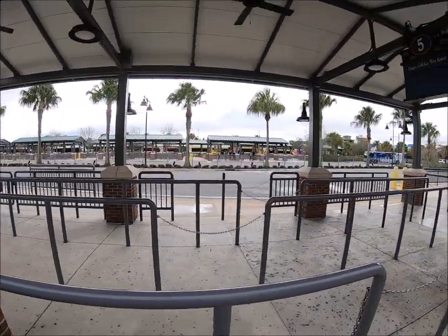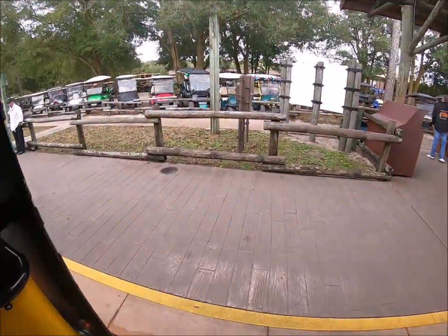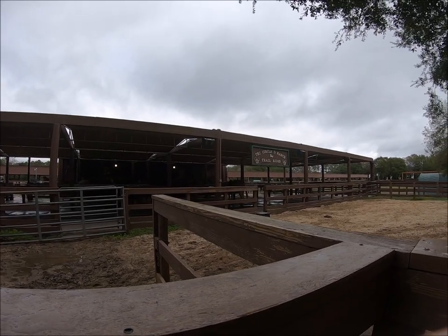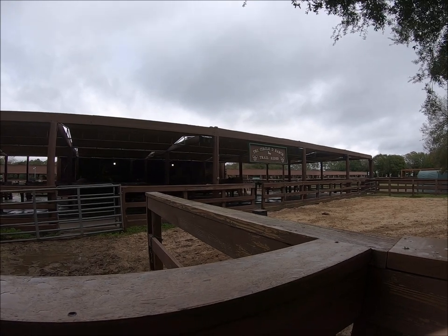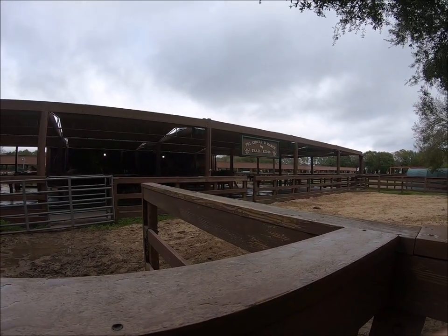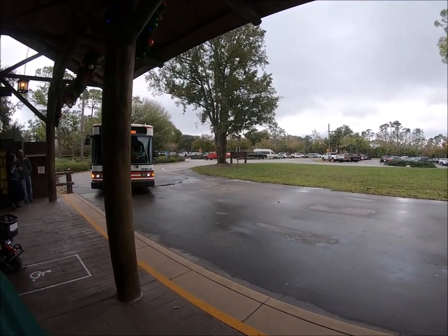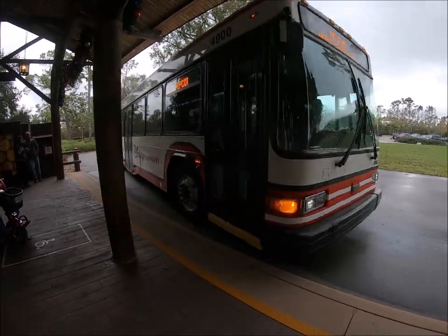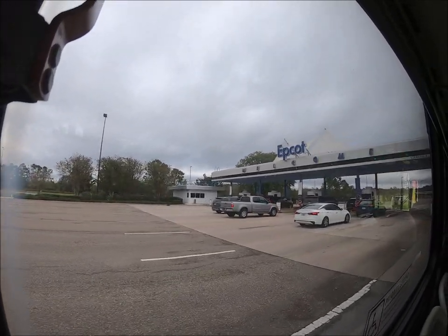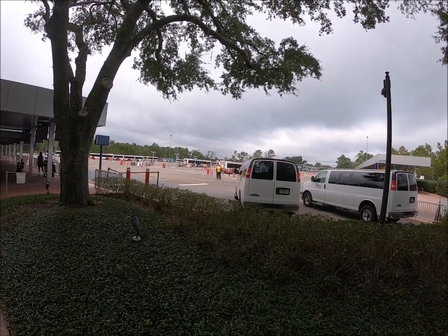We've got a few buses over there. The next bus gets here in about 8 minutes, going to Epcot. Hopefully it has a wrap around it. No matter what I'm going to take it because that's the closest park to here, so my chances are a little higher of getting a wrapped bus there. Unfortunately it's a regular bus, but we'll take it. Now I'm at Epcot and there's not a single bus with a wrap except for the Monsters Inc. bus, which is out of service right now. It's killing me.